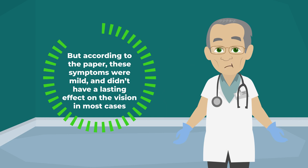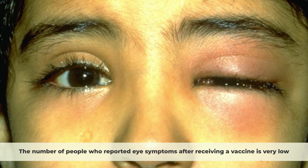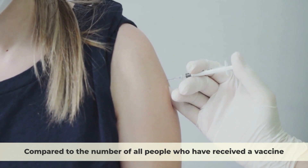But according to the paper, these symptoms were mild and didn't have a lasting effect on the vision in most cases. According to another case study done in 2022, the number of people who reported eye symptoms after receiving a vaccine is very low compared to the number of all people who have received a vaccine.